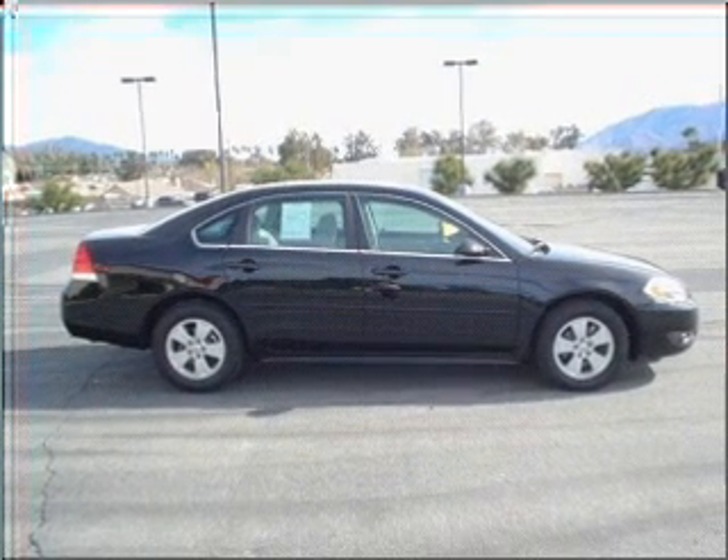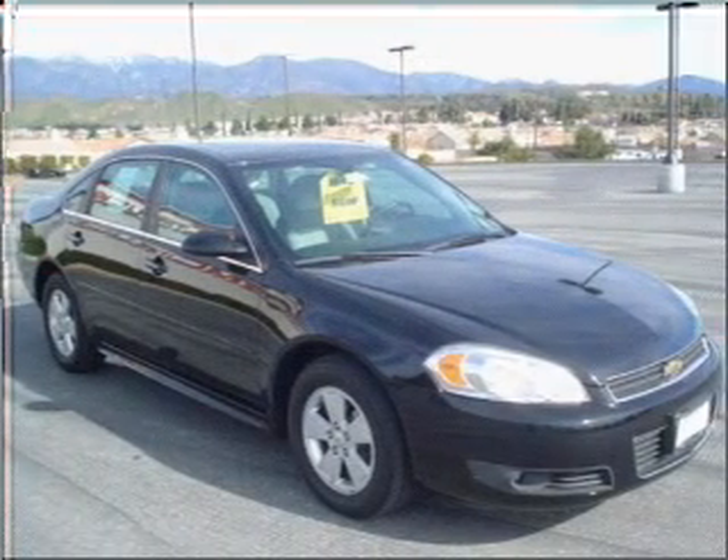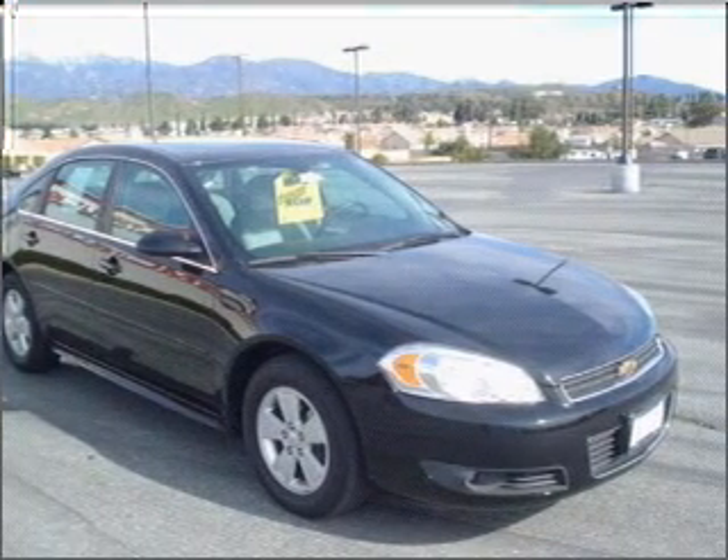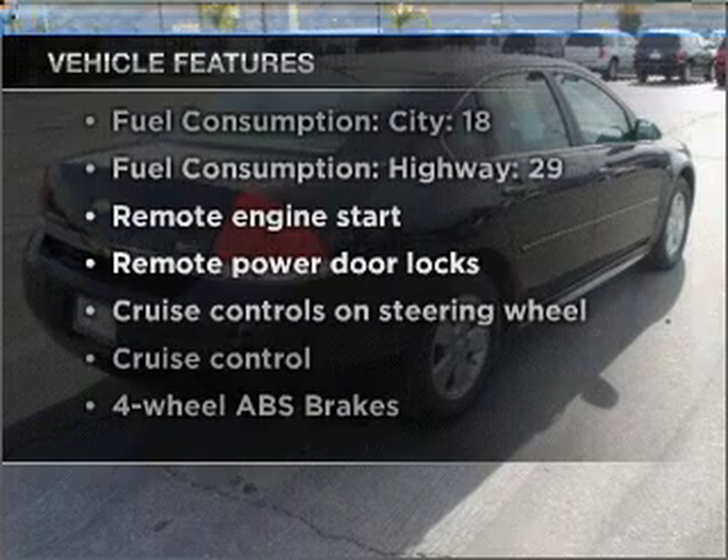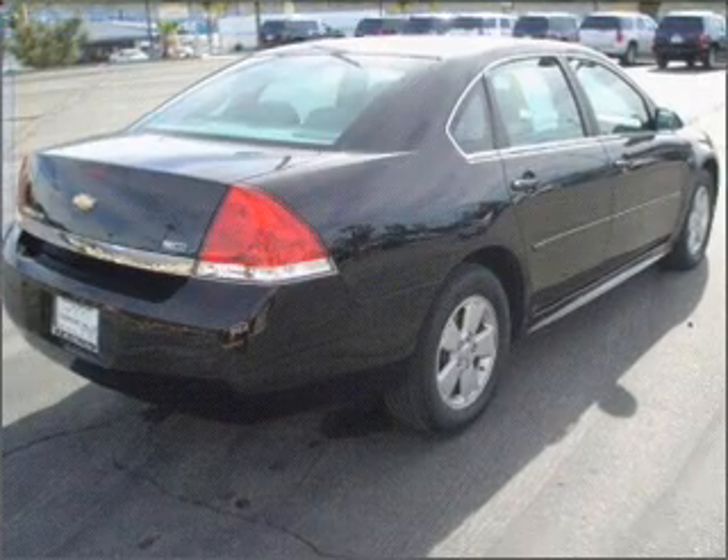Premium wheels lend a distinctive appearance. Anti-lock brakes help you bring your vehicle to a safe stop. Plus, enjoy these notable features that are included in this vehicle: air conditioning, power door locks, and power windows.